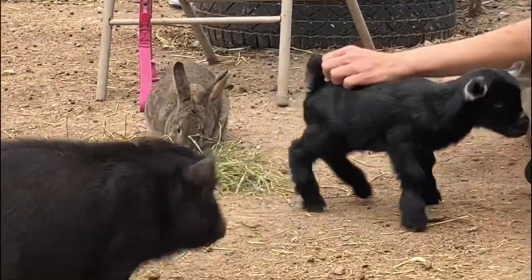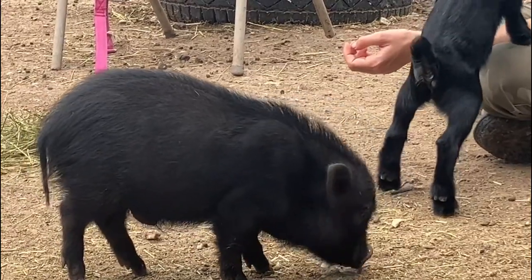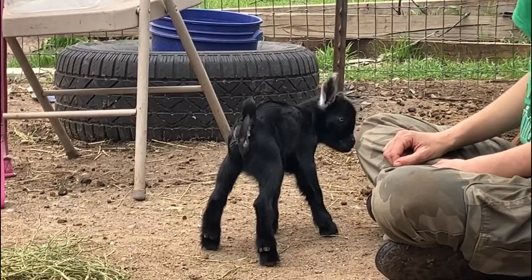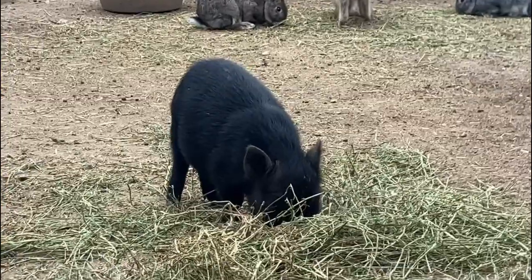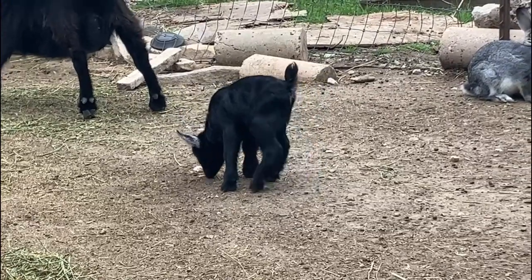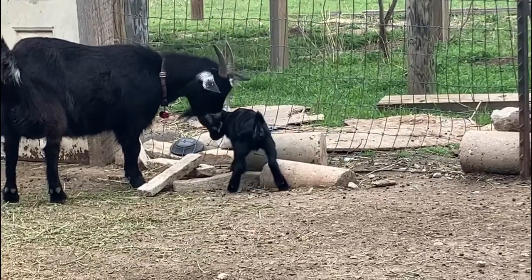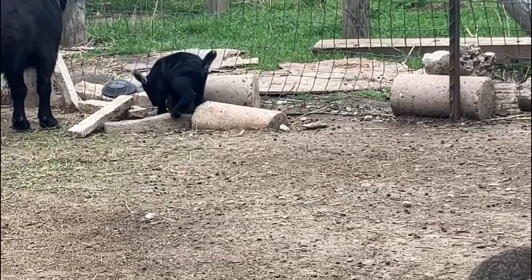We didn't build this day pen, the barn, or any other amenity on the property — we're actually renting. Personally I would have built things a little differently. We're hoping to move in a couple of months. This experience has taught me to have a higher standard next time. We were mostly desperate to find a rental with enough land for our animals, which is difficult since most people sell farm-equipped properties rather than rent them. Hopefully next time we'll find something with better quality pens, runs, and pastures.